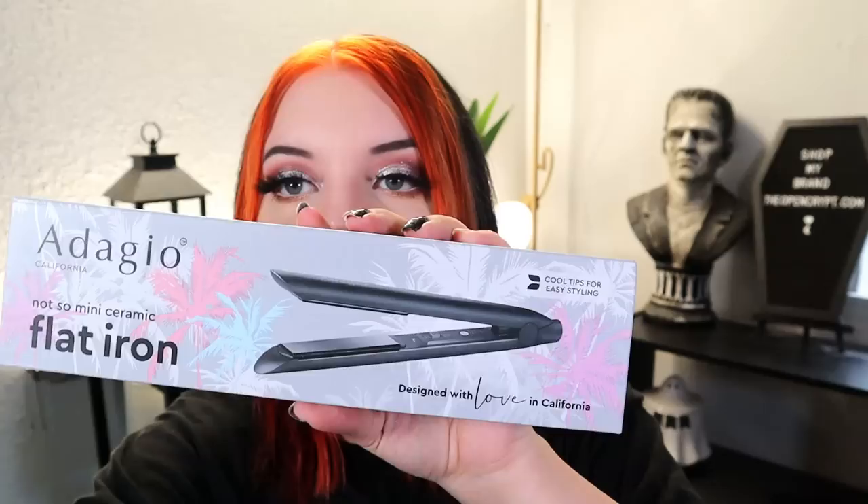Next is a hair product — the Adagio Not So Mini Ceramic Flat Iron. I'm not going to open it since I can never get it back in the box properly with the cord. It retails for $99, works for all hair types with 100% ceramic plates and a compact design. But why call it the 'Not So Mini'? Just call it a regular size.